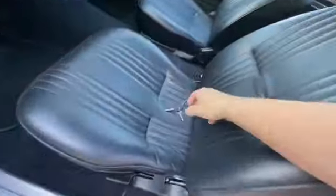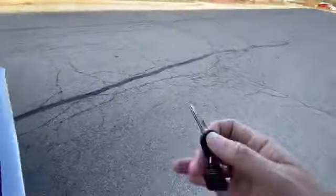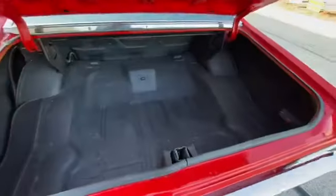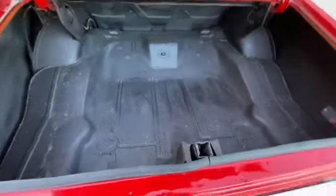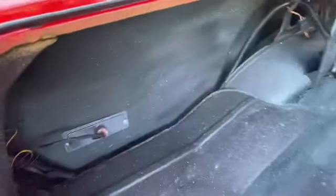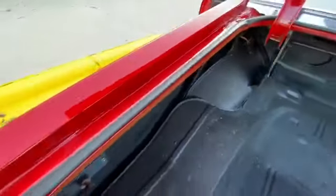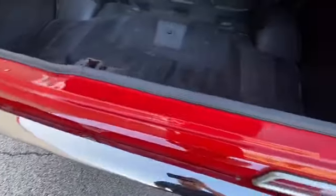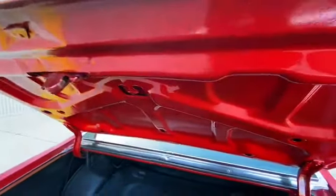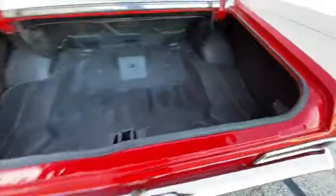One set of keys — the round one's for the trunk, the square one is for the ignition. Trunk is very solid everywhere throughout. No patches, nice and clean, nice and solid.